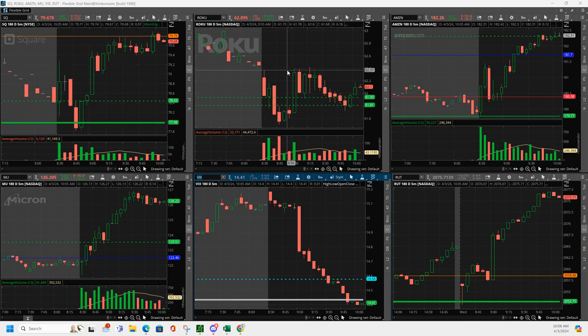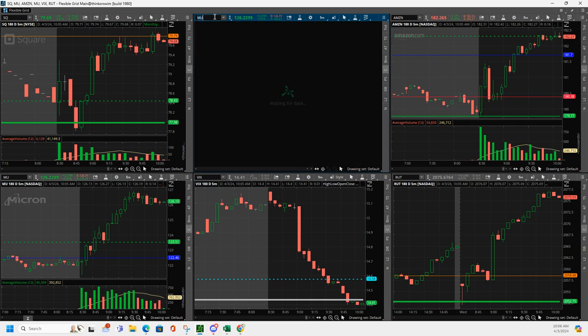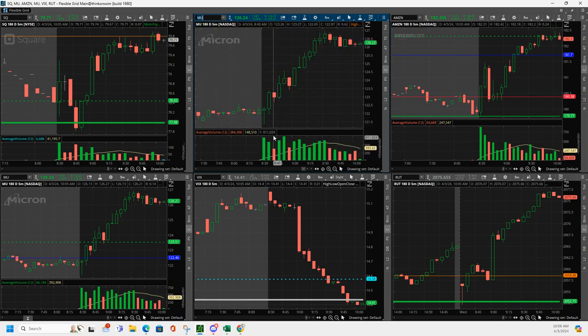MU was the big winner for the day. MU was a volume runner. It had this big bar right here, so I got in. Then it came down — I actually added to it right here — and then it just took off. I ended up getting out somewhere in here where it looked like it might pull back, got out of half, just scaled out profit targets. That was real nice.